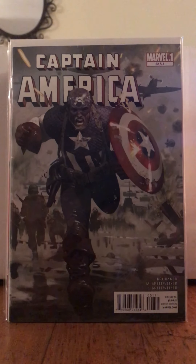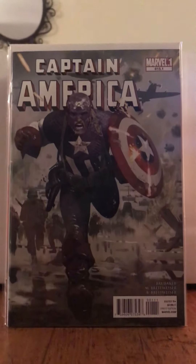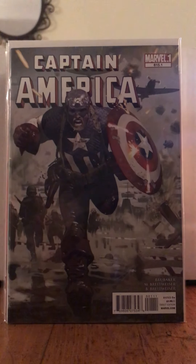Hey dudes, how's it going? This is Lady Fantastic and it has been forever since I made a video. I'm really glad to be getting back on here and doing a little haul video, because that's what I started off with and honestly it's one of the things I enjoy the most — just showing my stuff off.